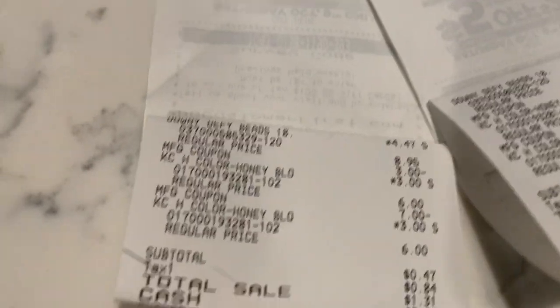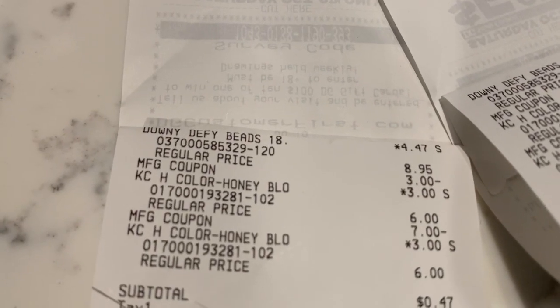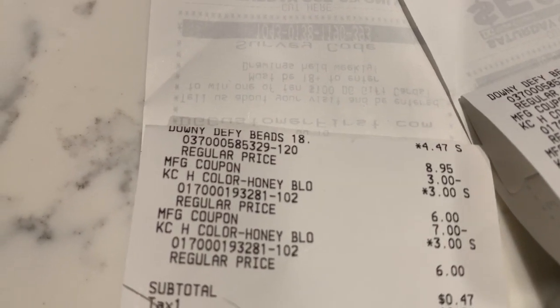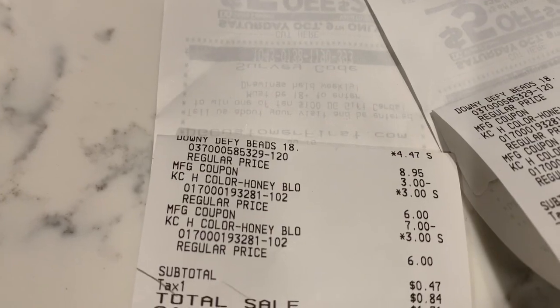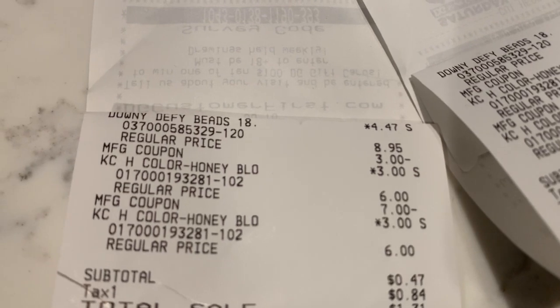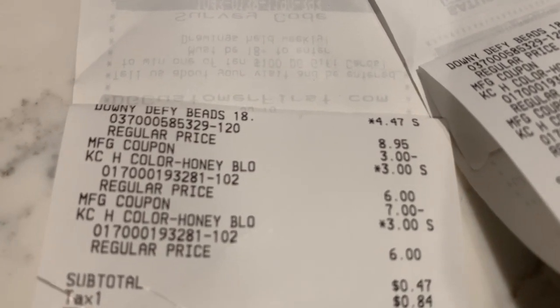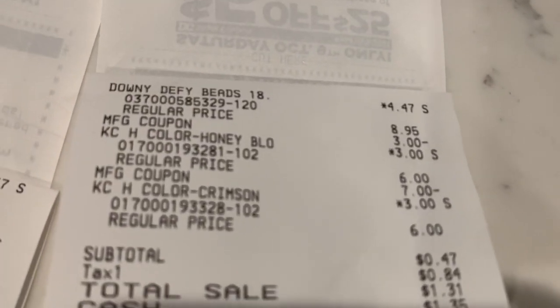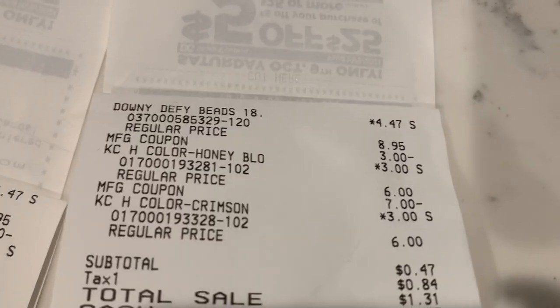At the next store I did three transactions of the same: one Downy Defy Beads and two hair colors each. For some reason putting all hair colors together with coupons didn't work at this store, so I had to separate them. Using a seven dollar off two coupon, my subtotal was 47 cents for each of those three transactions.